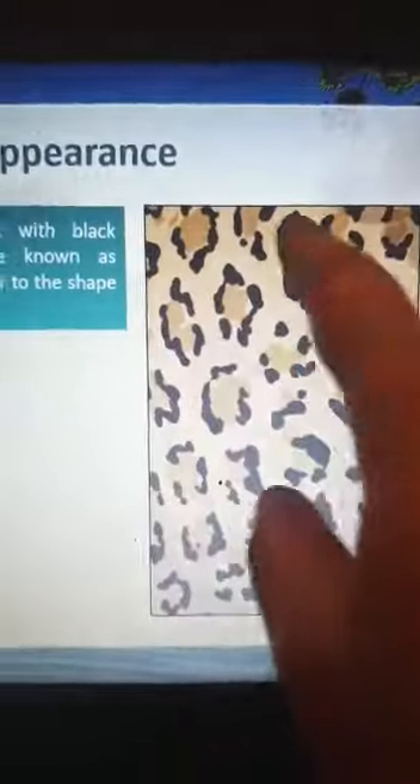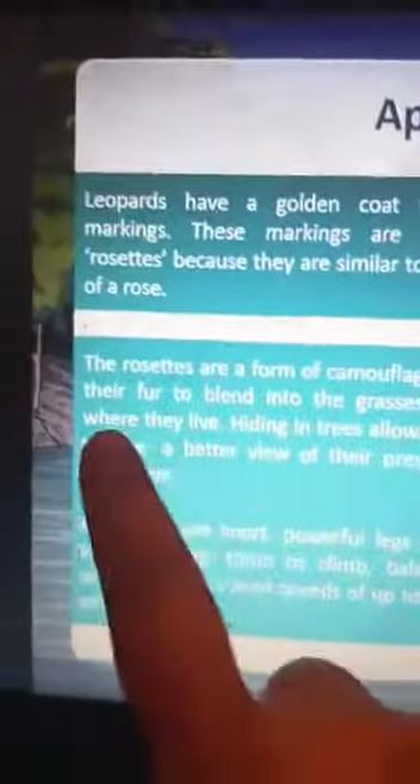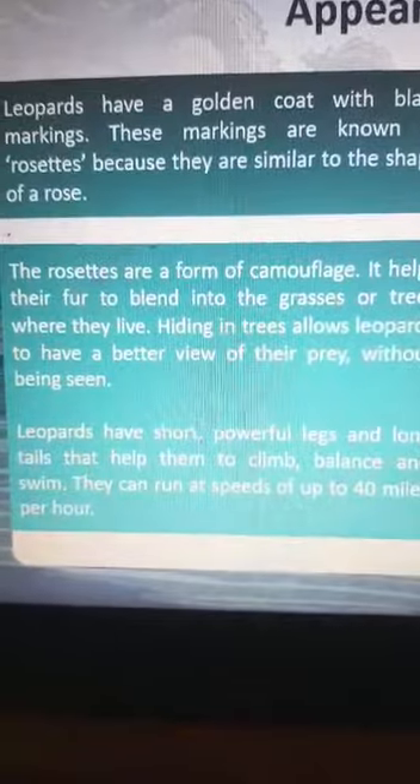In terms of appearance, leopards have a special golden coat with black markings called rosettes, because they look very similar to roses. These rosettes are a form of camouflage — they help leopards blend in the grass and trees where they live.